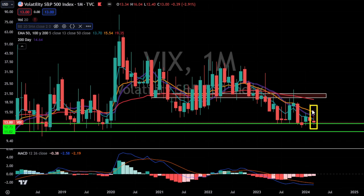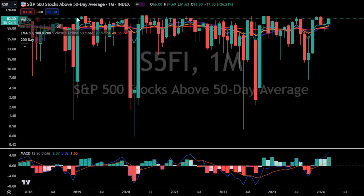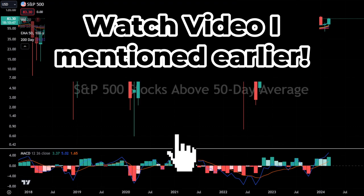The VIX continues to put in these lovely tail candles showing it's getting rejected, and staying under this daily 200 simple moving average is the bull trend's friend. The VIX has been struggling to get below 13, showing that pretty much all fear has left the market. Now if we look at the percentage of stocks trading above their 50-day moving average, we're finally coming into an area where we're getting a bit stretched — we could still inch a little bit higher before reversing, but we are definitely getting there with over 80% of stocks trading above their 50-day moving average. Hopefully all this information makes you want to hit that subscribe button — that's all I have for now until the next video.